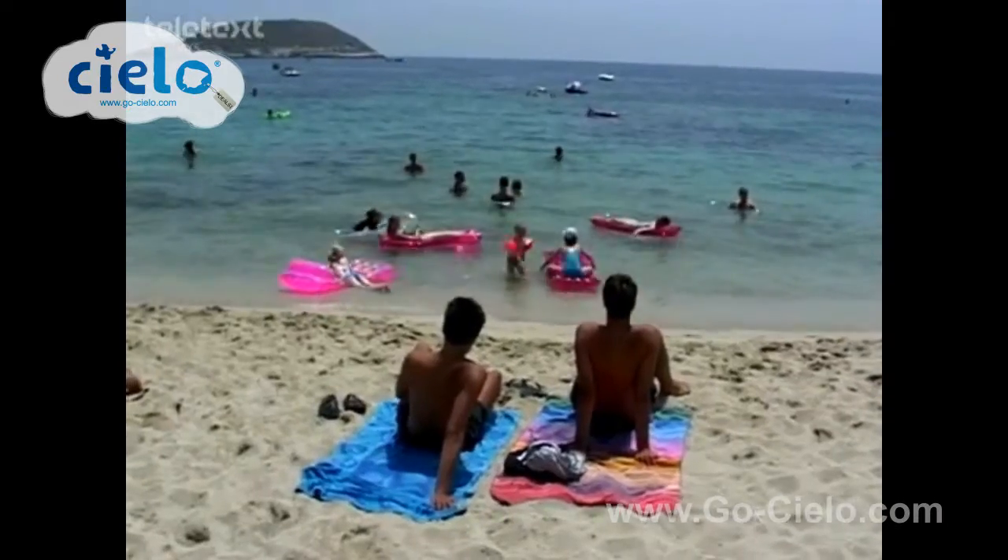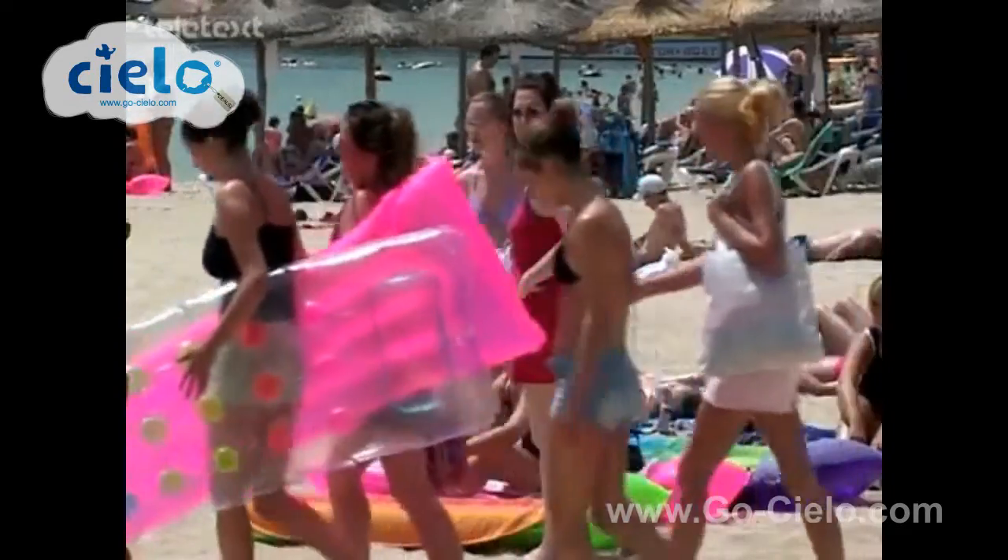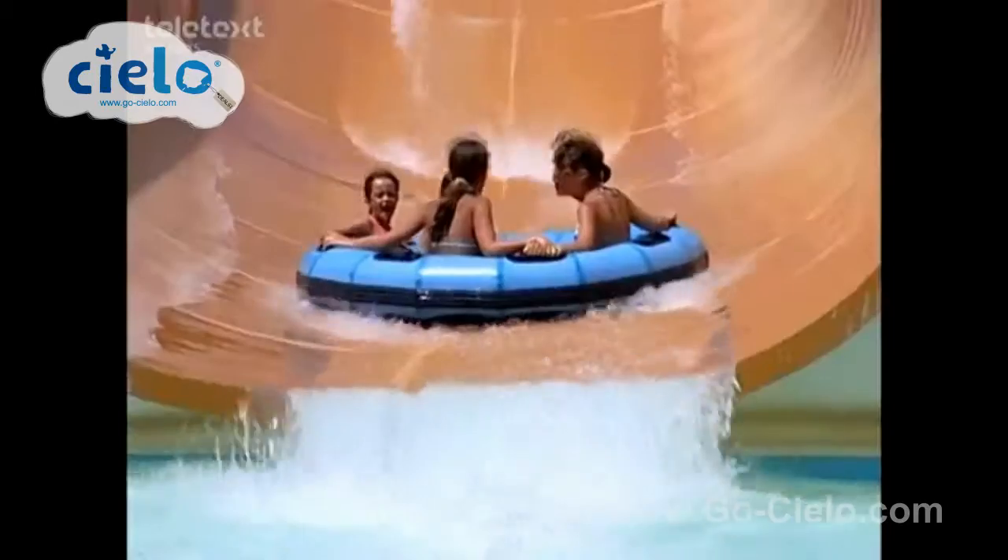When you think of Mallorca, sun, sea and sand are the first things that come to mind, but Mallorca has so much more to offer.